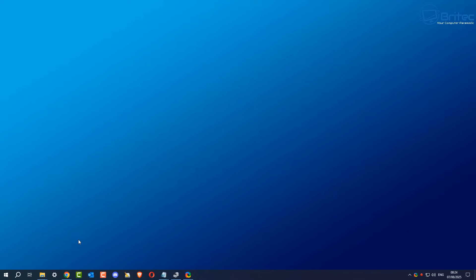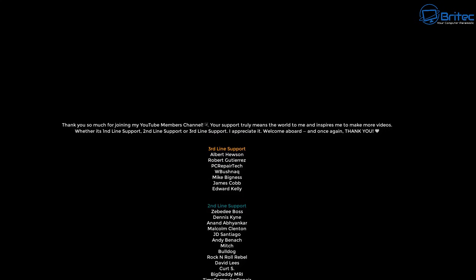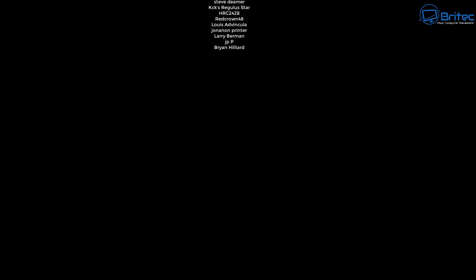Anyway, that's going to be about it for this video. My name has been Brian from BrightechComputers.co.uk. A quick shout out to my YouTube members — I really do appreciate the support. These are quick pre-made videos so you don't miss out on any content. I'll catch you in the next video, thanks for watching, bye for now.